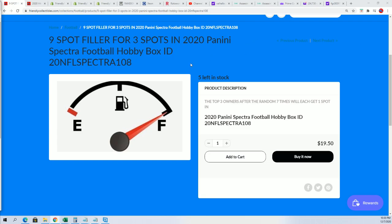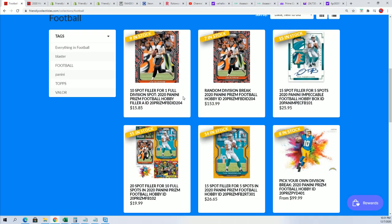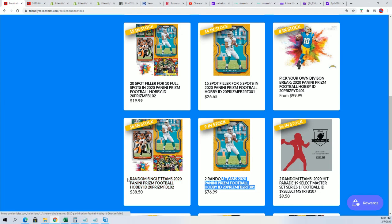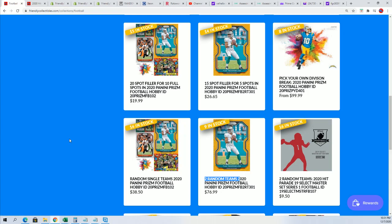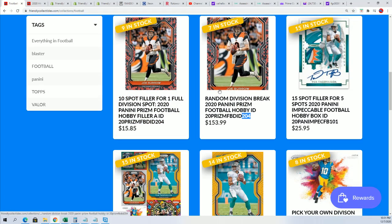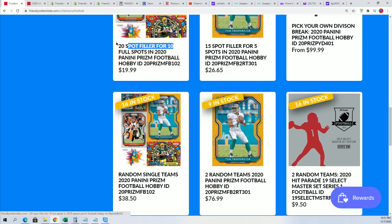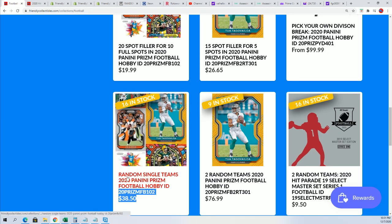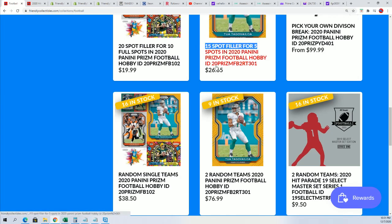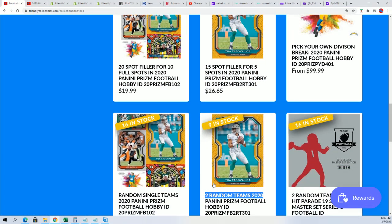There are three winners that get into the Spectra break for a third of the price. Then in Prism, we also have three formats of Prism coming up. The closest and hottest formats are the single team and two-team random format. We also have the division break where you can get a division — we did one of those yesterday. Both have fillers: a 50% filler for single team, and the two-team random filler is a third of a chance for a third of the price. Every spot you win is two teams. So two fillers, two different boxes of Prism, two ways to get in.